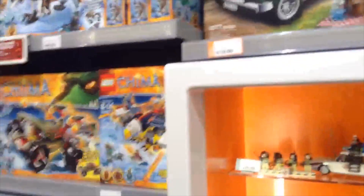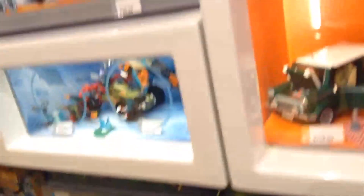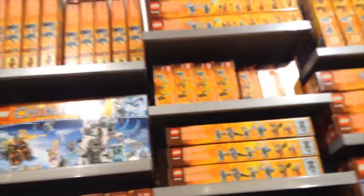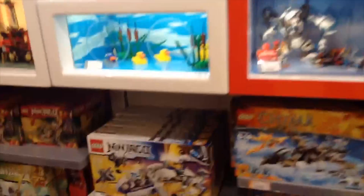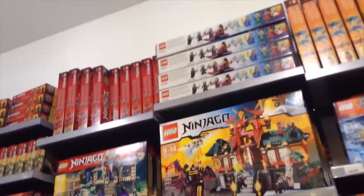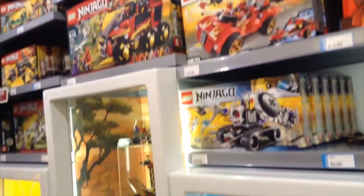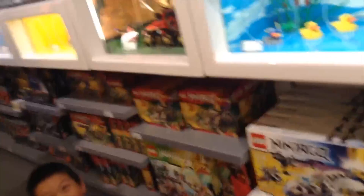Now we start off with Chima. There's like a number tool and more Chima sets over here. Now we start with the Ninjago section. I have a Ninjago set too but I kind of destroyed it. And here's some showcasing over there — this is more of a Ninjago section.